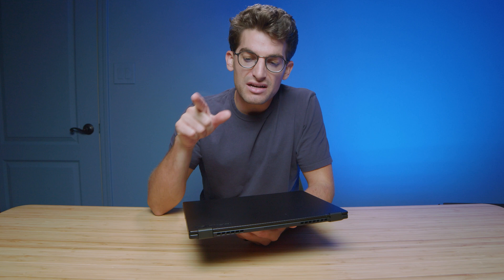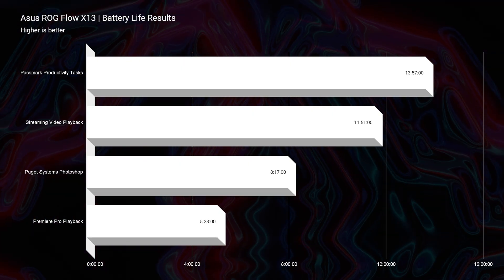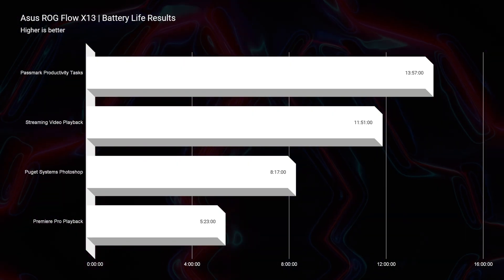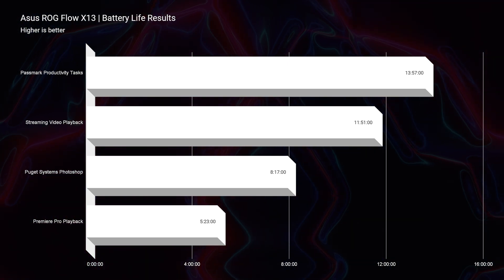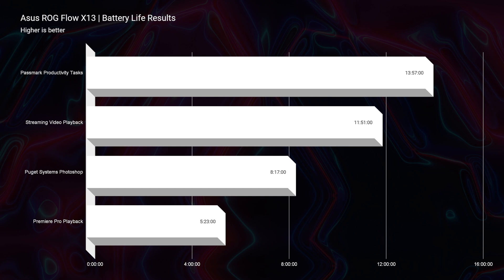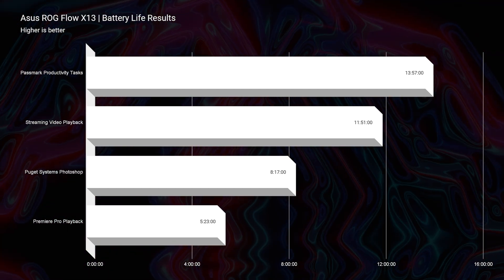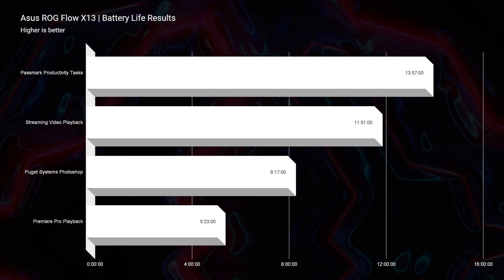Where I see this laptop perfectly suited is for the 4K on-the-go video editor. You get 13 hours of battery life for productivity tasks, upwards of four hours of video editing on this laptop, and you could get eight hours of Photoshop work on the go. That is extremely rare for even an ultrabook that isn't even as powerful as this Ryzen 9 6900HS equipped laptop.